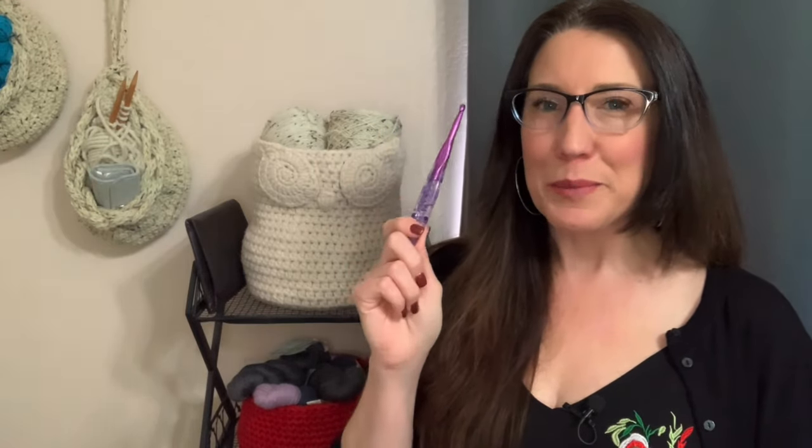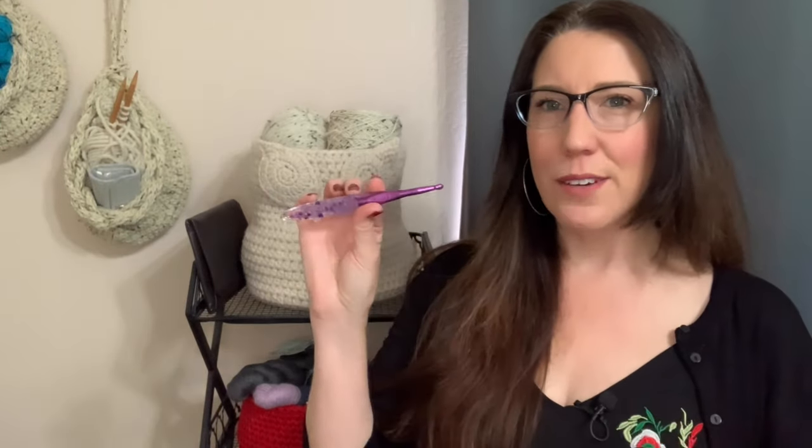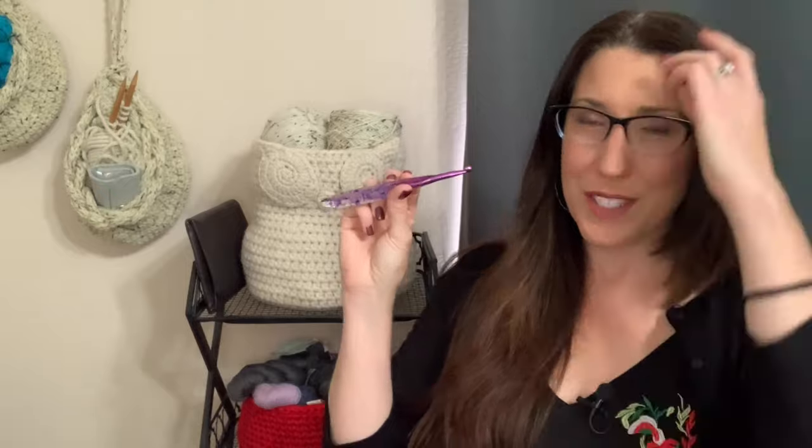Hey everyone, it's Deja from Knit and Crochet Ever After and today I wanted to show off this new awesome crochet hook that I got off of Etsy. I know from a distance you may be going like, okay, I can't really tell what's going on. I'm going to do a close-up of it, but I wanted to just kind of give you an overview real quick. This is from Toys and Kate Etsy shop, which I'll link in the description so you can go check out her stuff.